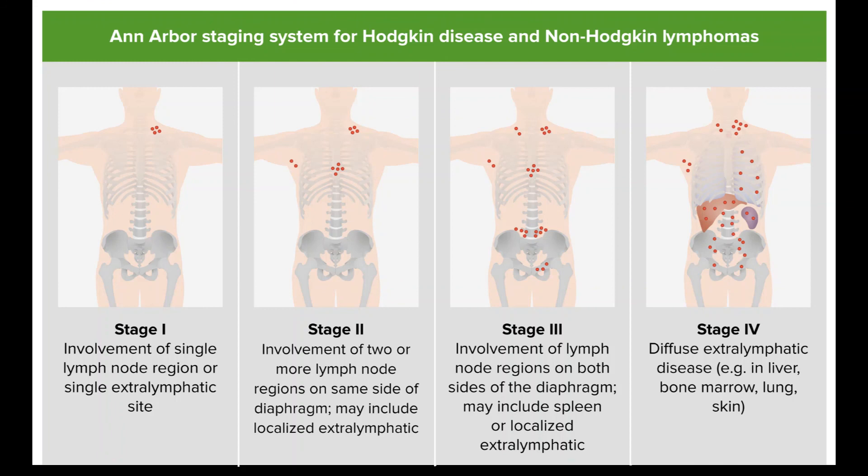The treatment information given here is not official policy of the American Cancer Society and is not intended as medical advice to replace the expertise and judgment of your cancer care team. It is intended to help you and your family make informed decisions, together with your doctor. Your doctor may have reasons for suggesting a treatment plan different from these general treatment options. Don't hesitate to ask him or her questions about your treatment options.